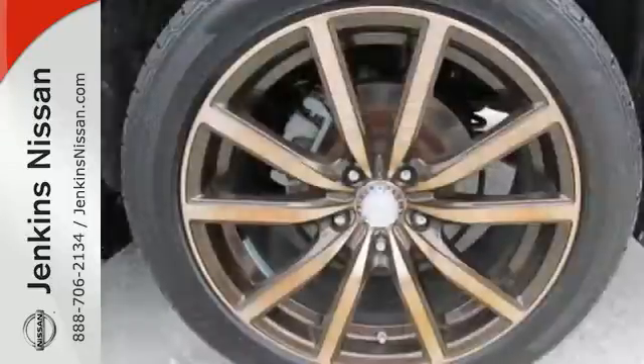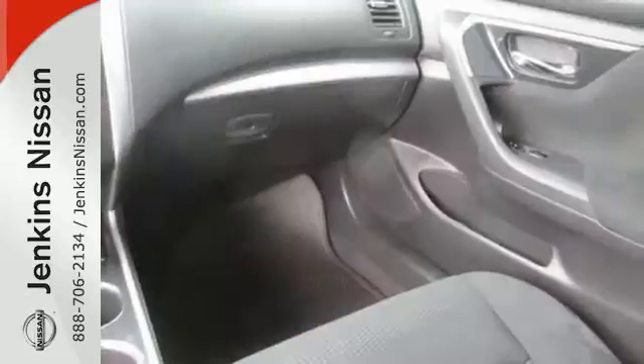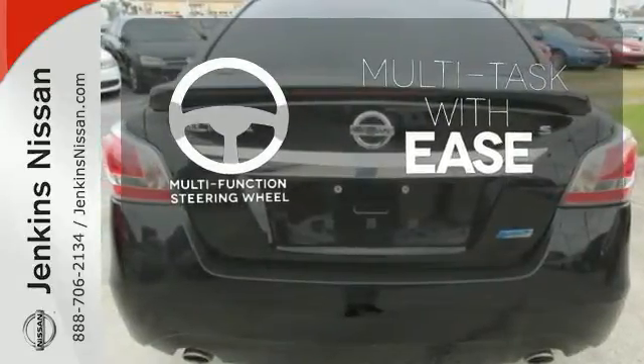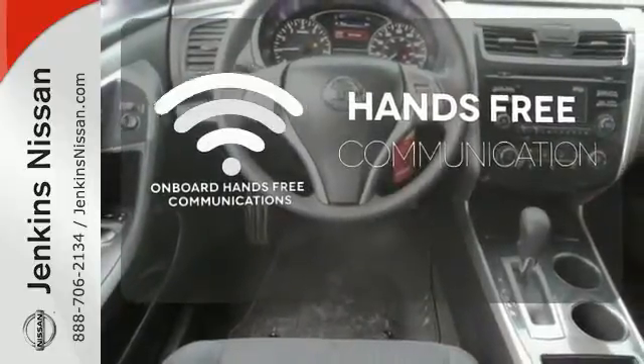Standard equipment includes an X-Tronic continuously variable transmission, push-button start, Bluetooth, and advanced airbag system. A multifunction steering wheel makes multitasking a touch easier. Activate your drive with your voice, thanks to onboard hands-free communications.